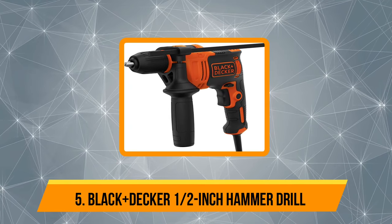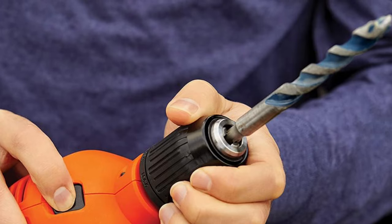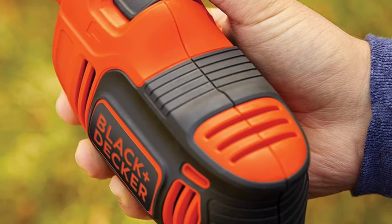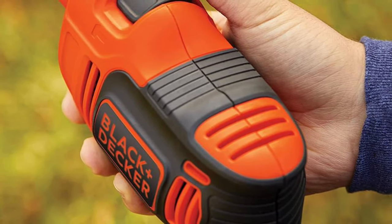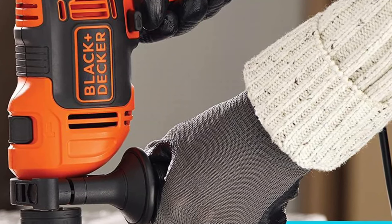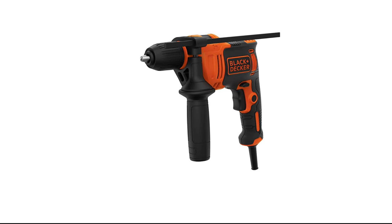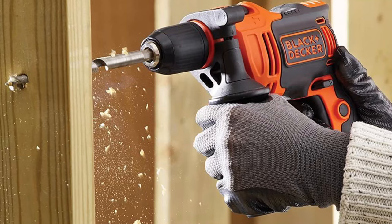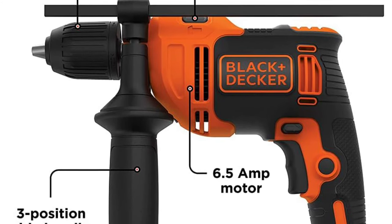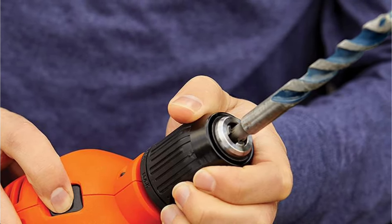Our last choice is the Black+Decker half-inch hammer drill. Black+Decker is one of the most reputable brands for lawn and garden tools, power tools and accessories, cleaning equipment, and appliances. The brand's products feature an innovative design along with a robust build quality to help you complete your projects efficiently. The Black+Decker Hammer Drill is powered by a 6.5-amp motor that delivers up to 48,000 BPM to drill through hard and thick materials including concrete, stone, and brick. With the two-position switch, you can easily toggle between the standard drill and hammer functions. The hammer drill also features a three-position side handle for a comfortable and secure grip to reduce muscle fatigue while operating the tool.